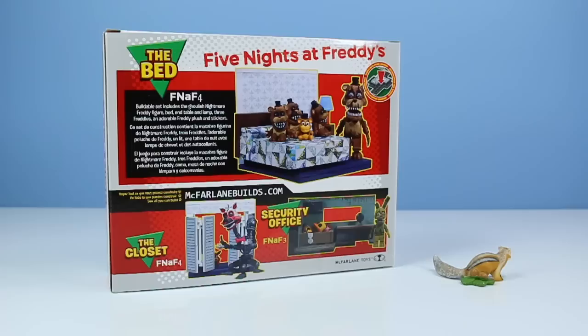On the back of the box, an image of the bed. Some information on Five Nights at Freddy's 4. Buildable set includes the ghoulish Nightmare Freddy figure, bed, end table and lamp, three Freddles, an adorable Freddy plush, and stickers.